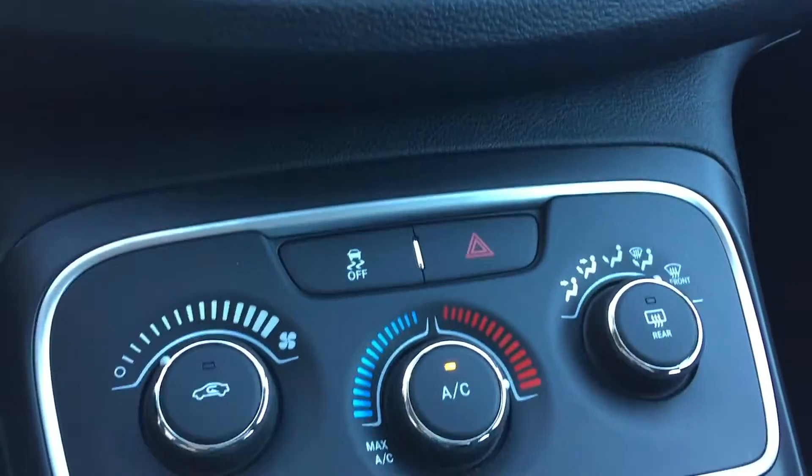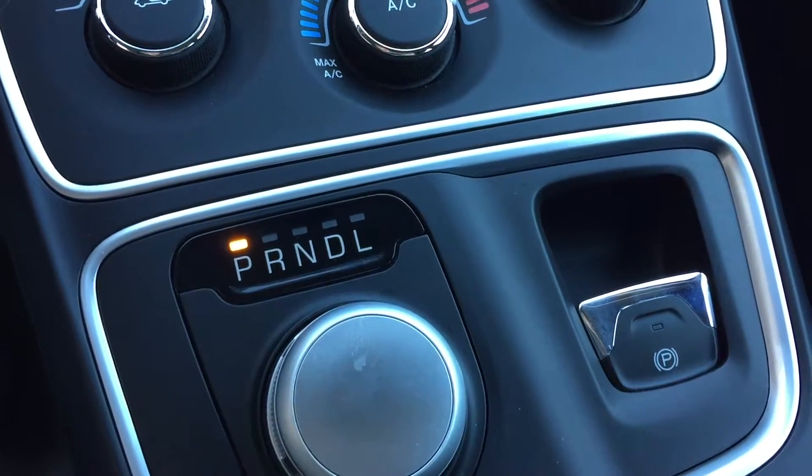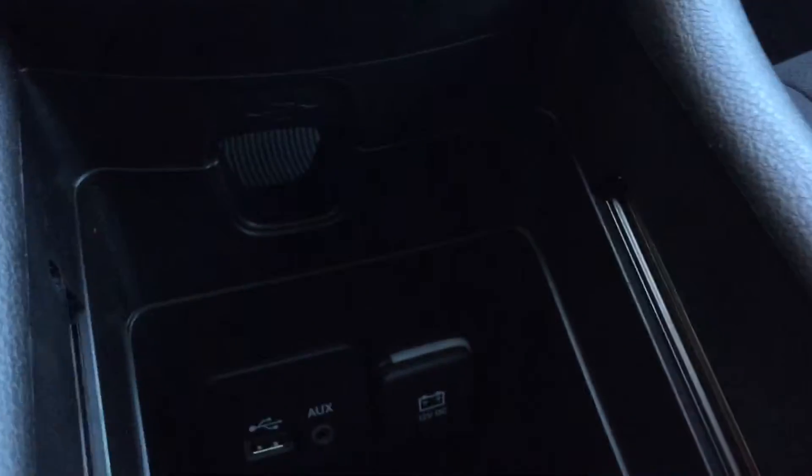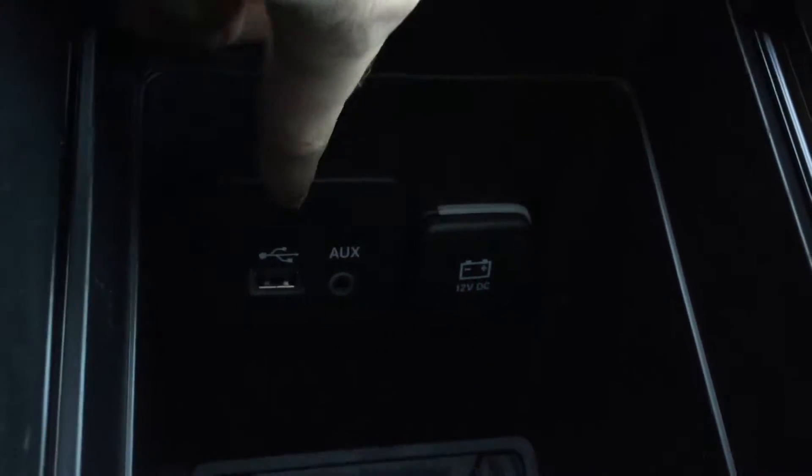As we keep going down, we have your climate controls right here, and then there is your turn dial ignition right there. If we go past and pull this away, you can see you do get a USB auxiliary, and then a 12 volt just behind this flap right there, and you actually get another 12 volt just right there.